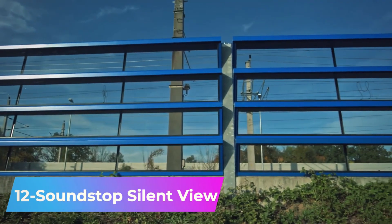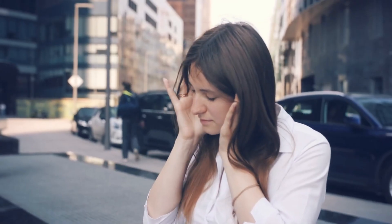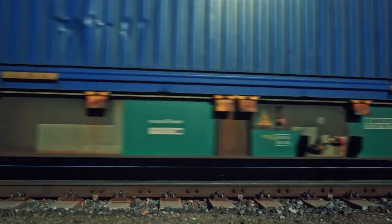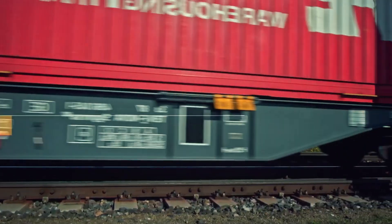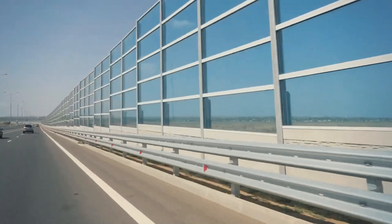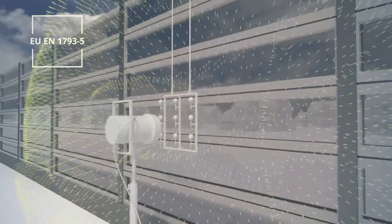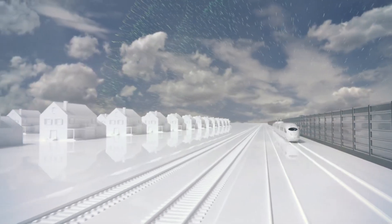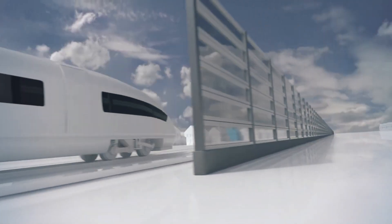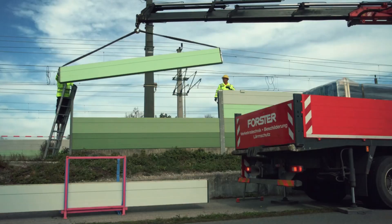Number 12: Soundstop Silent View. More than 113 million Europeans are affected by daily road noise. According to scientific research, a noise level exceeding a continuous level of 40 dB negatively impacts health. Soundstop Silent View barriers offer a solution — comprised of sheets angled at 30 degrees, they redirect sound waves directly onto noise-absorbing elements, effectively reducing road noise by up to 35 dB, making them suitable for areas near railroads.